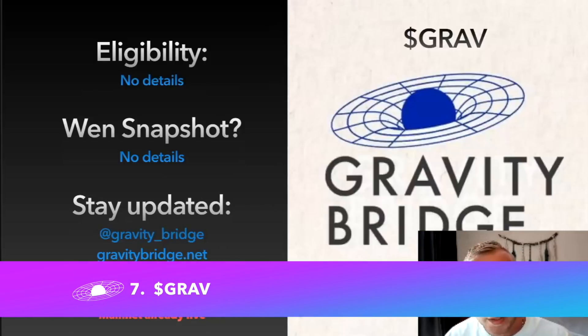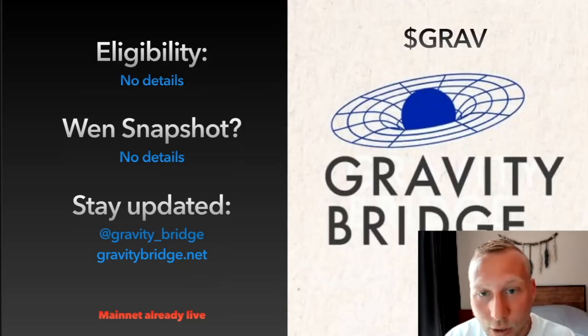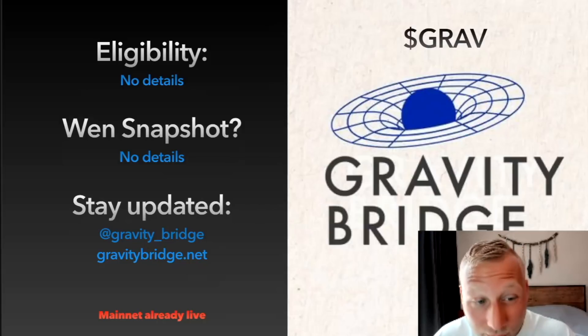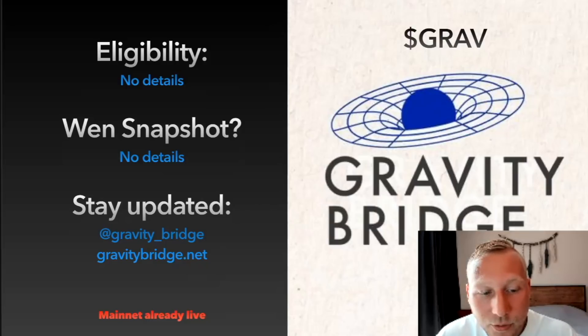Gravity Bridge is an Ethereum bridge to Cosmos that was just launched — the mainnet is already live. The GRAV token was announced, and there was also a blog post about how the Gravity Bridge could potentially implement shared security or interchain security from the Cosmos Hub. There are no details in terms of eligibility or snapshot date — it could have been during the mainnet launch a few weeks ago. Stay updated at gravitybridge.net or gravity underscore bridge on Twitter. This one could be big if there's an airdrop, but this is just speculation.